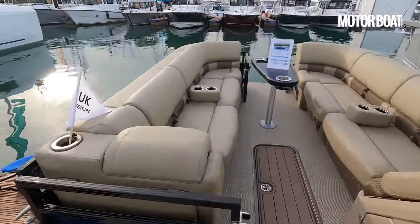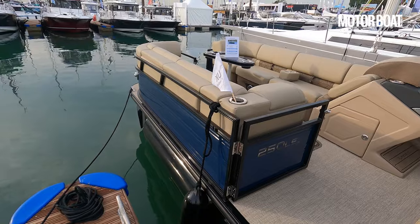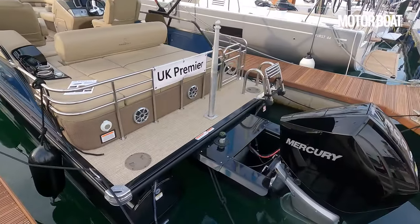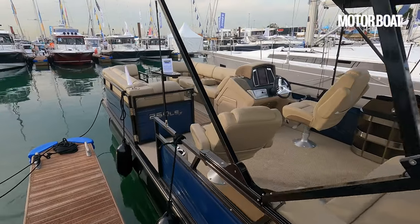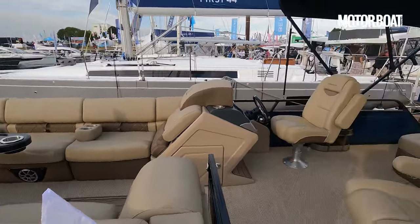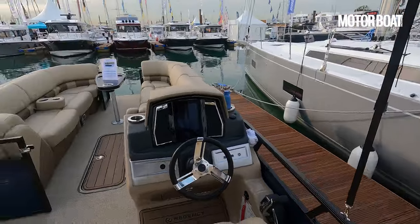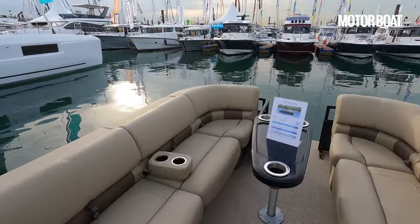I'm told it actually performs and handles much better than you might imagine. Most pontoon boats are probably on lakes in the US, but here you can use it in the harbour, and they are apparently much more capable at sea than you might imagine. Hopefully we'll get a chance to experience that for ourselves. In the meantime, you can totally imagine one of these pottering around in Poole Harbour or Chichester, cruising at low speed, and then on a flat day taking it out into the Solent to do a bit of wakeboarding or water skiing — and most of all, ramming it with friends, loading it up with food, and quite a bit of booze — not for the driver, but for all your guests.